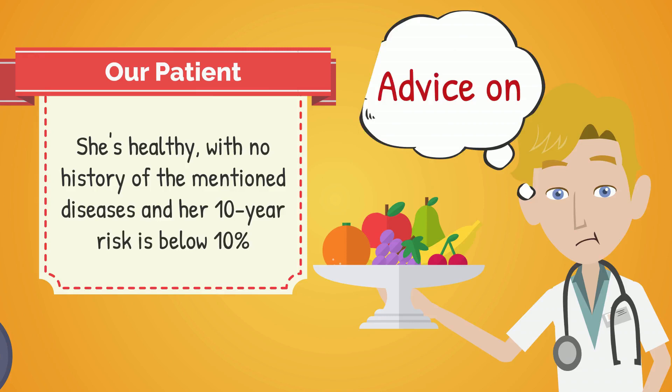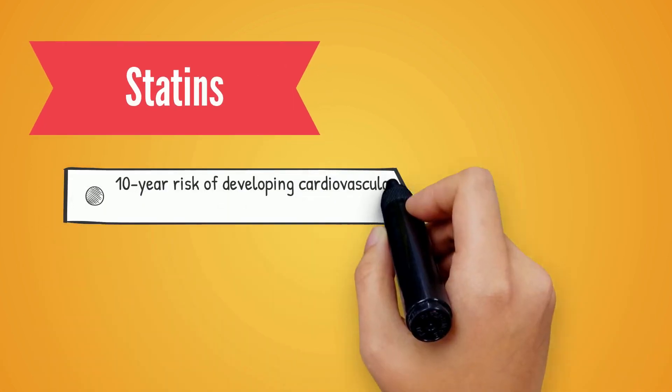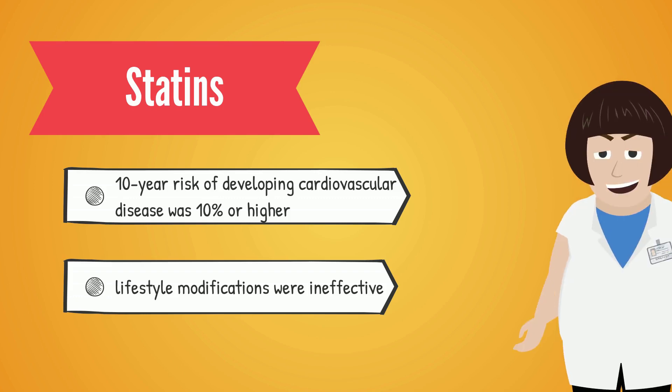What about statins? Statins would be considered if her 10-year risk of developing cardiovascular disease was 10% or higher and lifestyle modifications were ineffective. But her risk is below this threshold, so no statins for now.